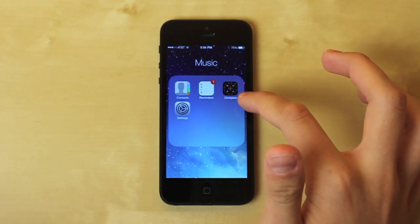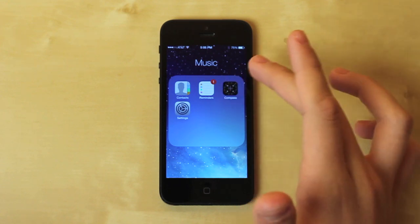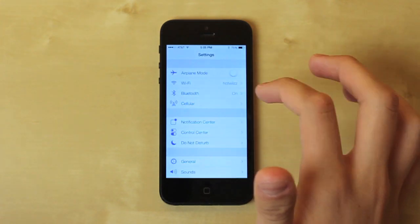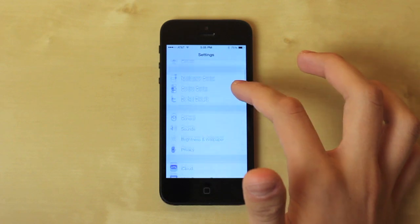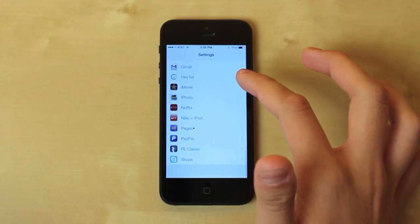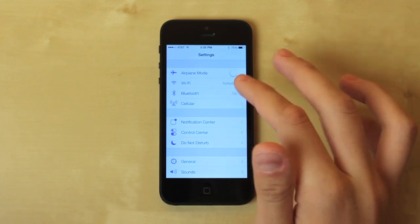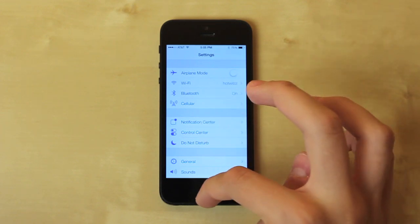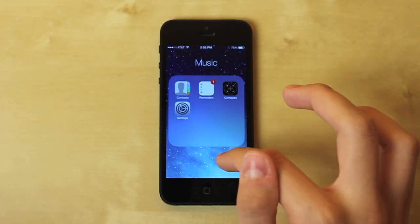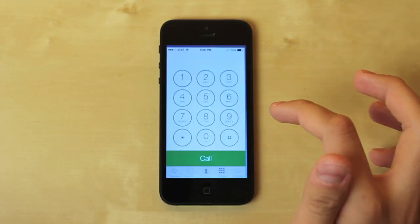The Compass looks about the same as the icon, and it's been redesigned as well — I've never really used Compass personally but it's there. The Settings app has been redesigned too. You can see all your settings for do not disturb, Control Center, Notification Center, and everything. I like the new interface, it definitely looks really good. The only downside is it sometimes all blends in a little too much — hopefully they'll tweak that.